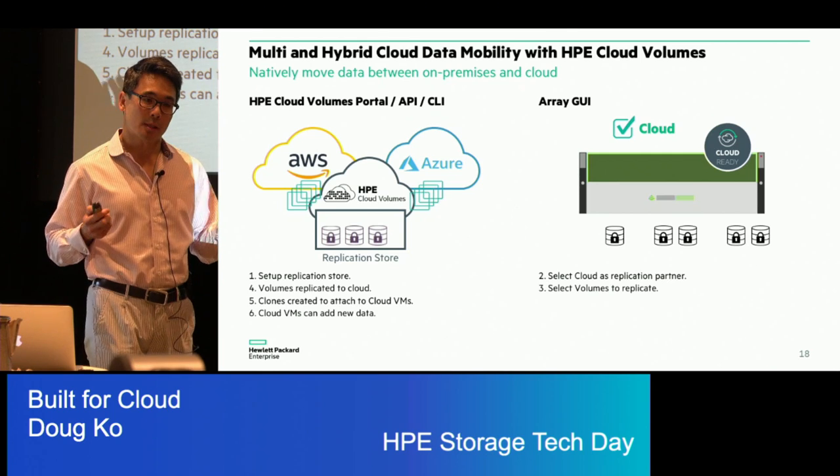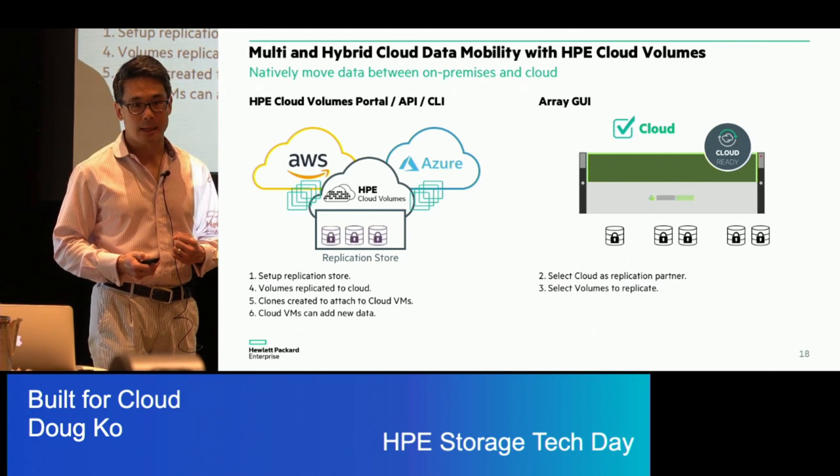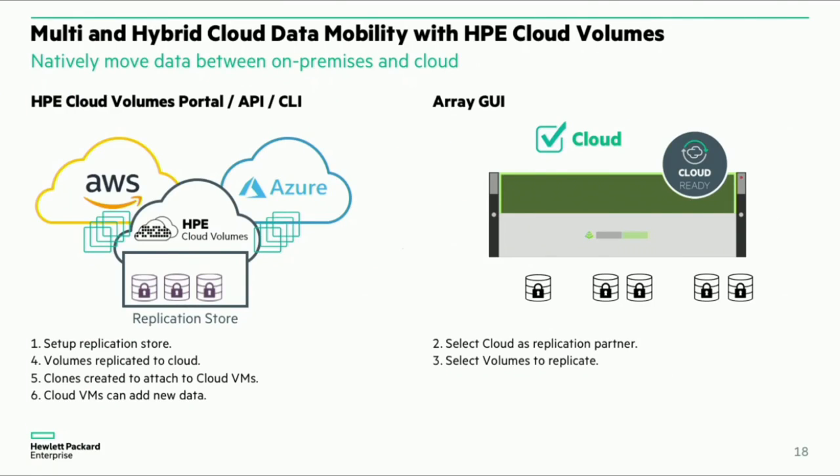Once you do that, you could create new data sets in the cloud or change data in the cloud. Now that we have the capability to do failover and failback and bidirectional replication, any new data you created in cloud can also be re-synced or replicated back on-premises as you need to.